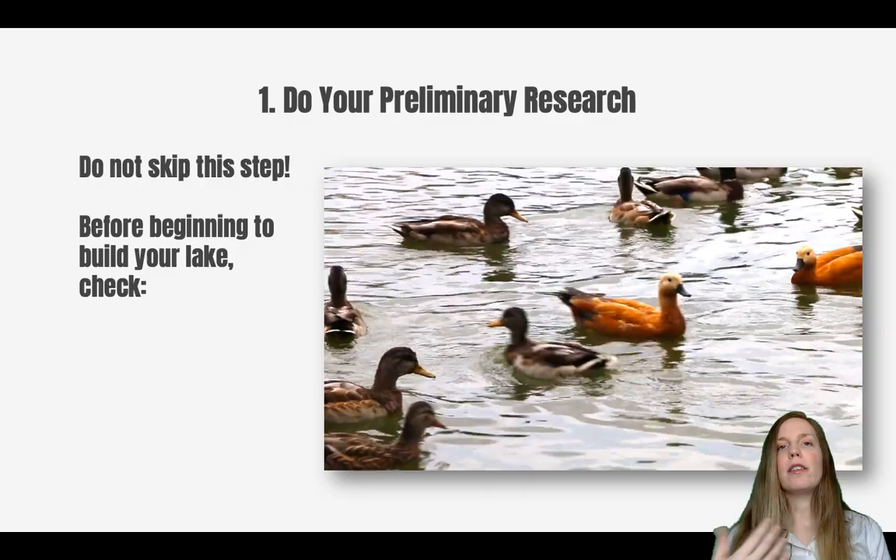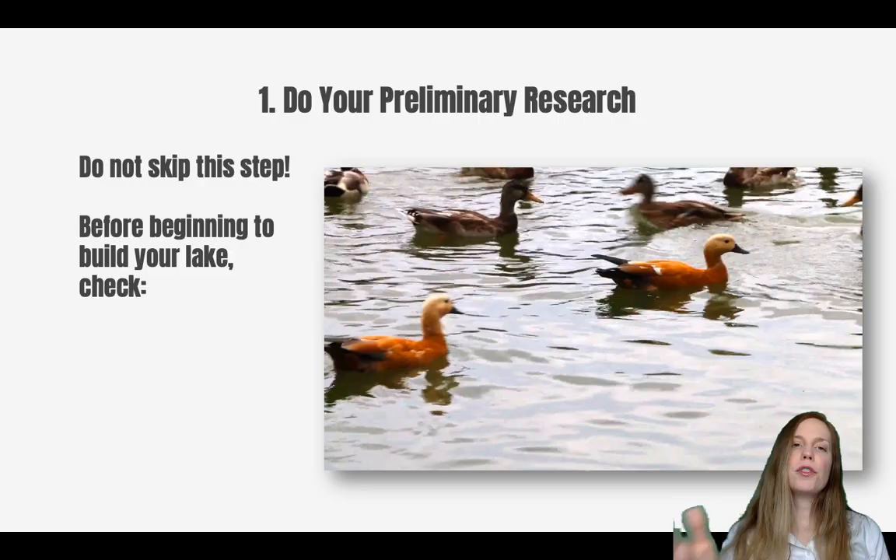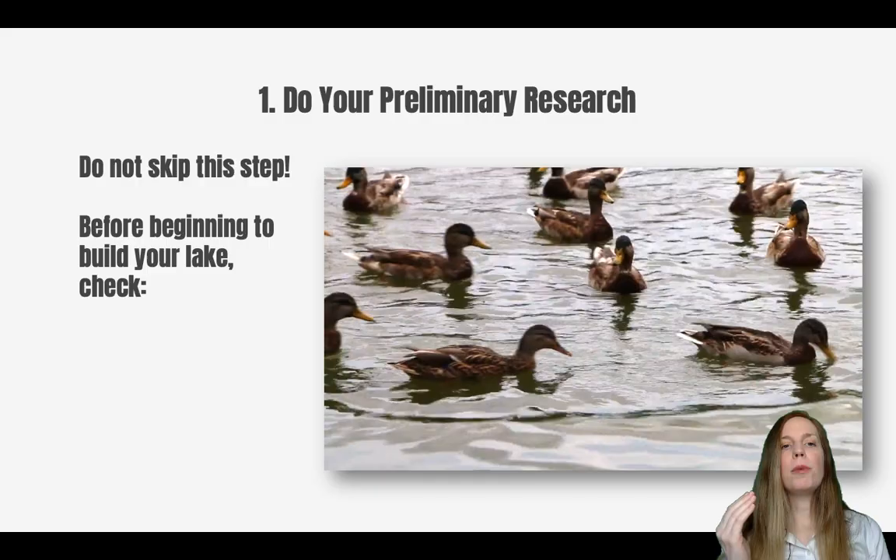As with any big project there are a number of steps that you need to go through. If you've watched any of our other videos, you know that we are very much into property diligence, so of course our first step is to do your preliminary research.